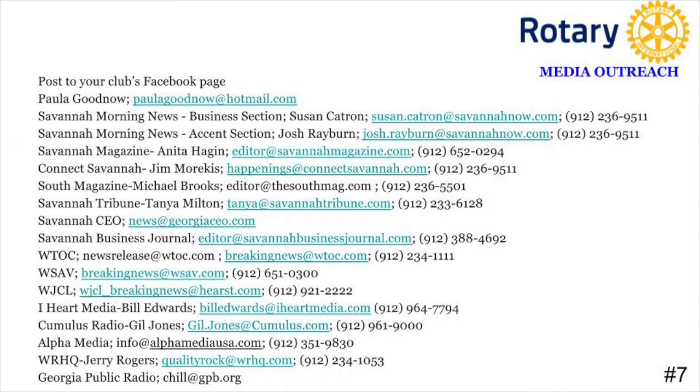Now that you have a visibility team, the team is going to create a media list. A media list has all the major newspapers, television stations, and radio stations that they can get the information to in hopes of it getting picked up in the local media.